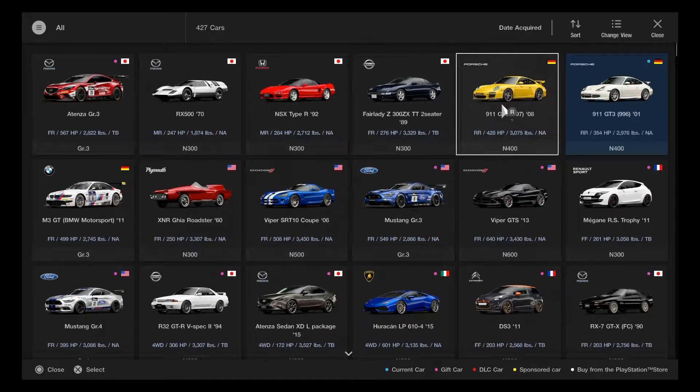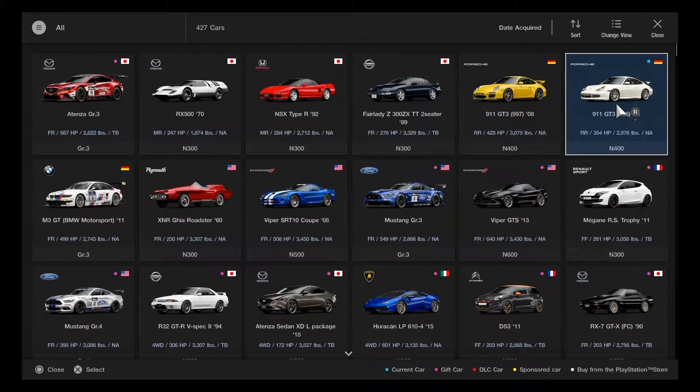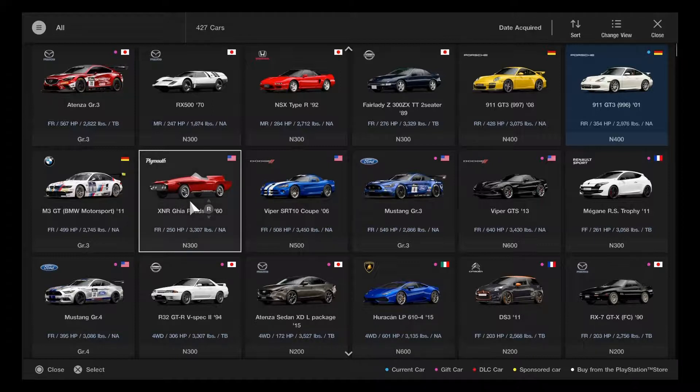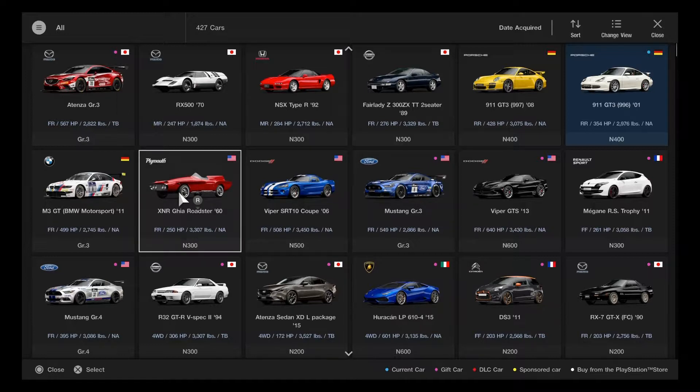Still waiting to get that 20 million historic race car. Will try out one of the 8 new cars. The first one tried was the Porsche 911 GT3 model 996 2001 — a great start for the next custom race. The September update has the Fuji Speedway GT course, the XNL Jia Roadster and RX-500 making their return, and the BMW M3 GT BMW Motorsport as a Group 3 car. Three cars from Gran Turismo 6 are now in GT Sport.